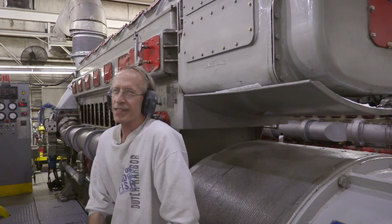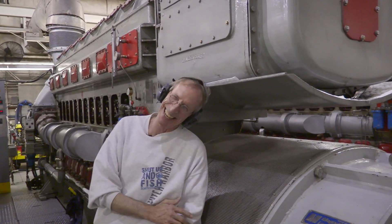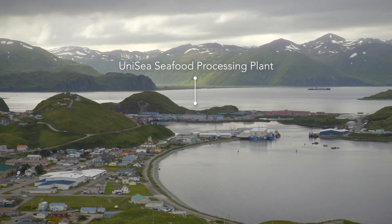I'm feeding my dogs with fish oil dog food, so they like it. That's Mark Hoffman. He's the power plant supervisor at the Unisea Seafood Plant in Dutch Harbor, Alaska.